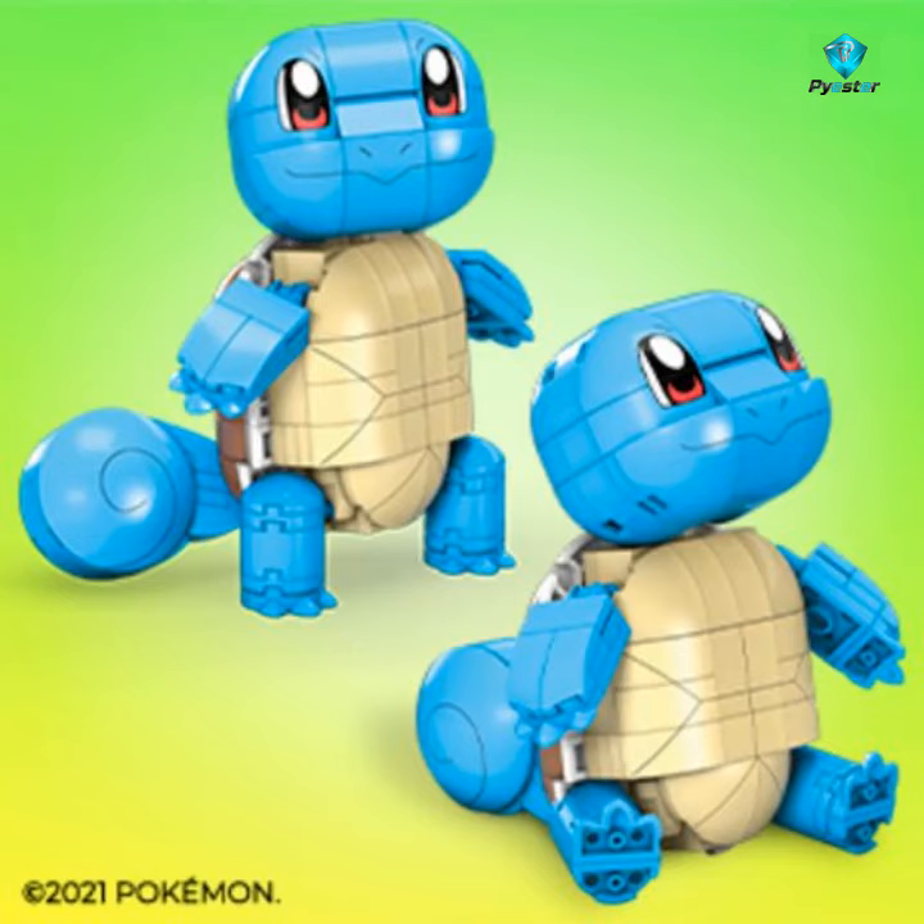Buildable and poseable Squirtle Pokémon building set that stands over 4 inches tall. Squirtle comes with water type battle effect details and comes with a bonus dive ball.